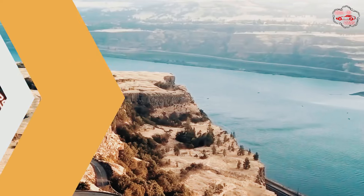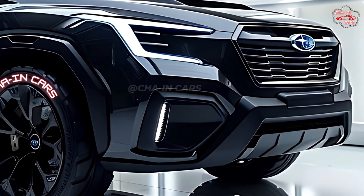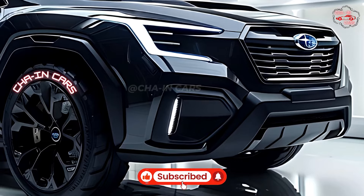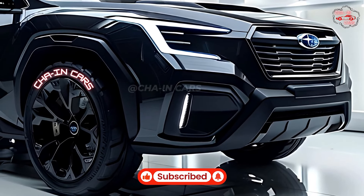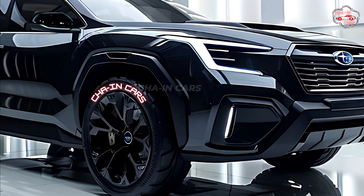2026 New Subaru Forester. Subaru has shown off the updated 2026 Forester, which builds on the SUV's reputation for being strong and useful. The new Forester keeps the same shape as the old one, but it has a more modern look.